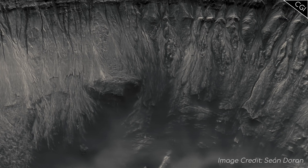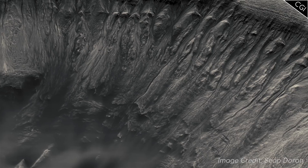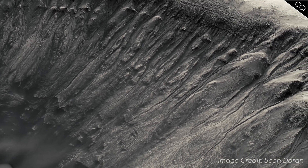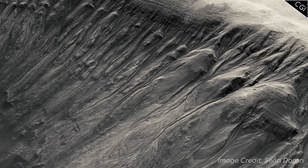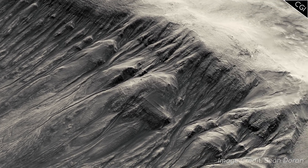While liquid water can't exist on the surface of Mars, it is theorised that water could still flow under Mars' surface. Salty water that flows out of the ground could make its way down a steep slope like this for a little while before it evaporates.